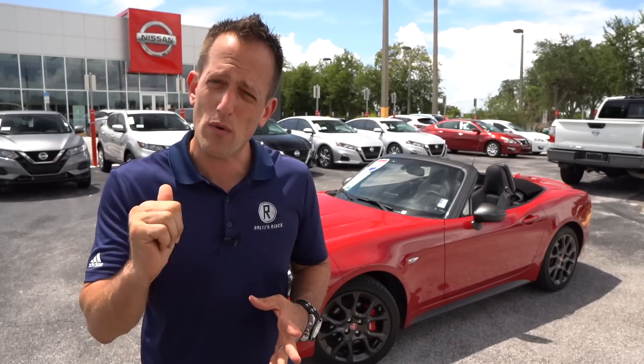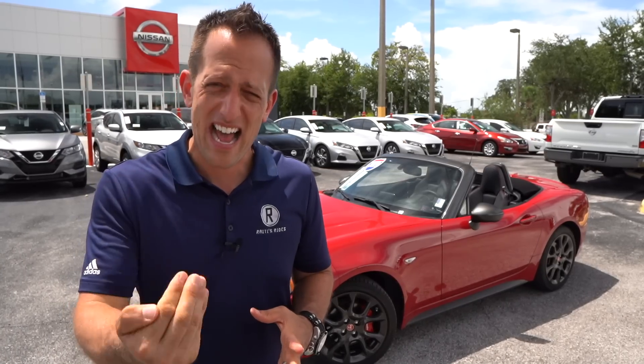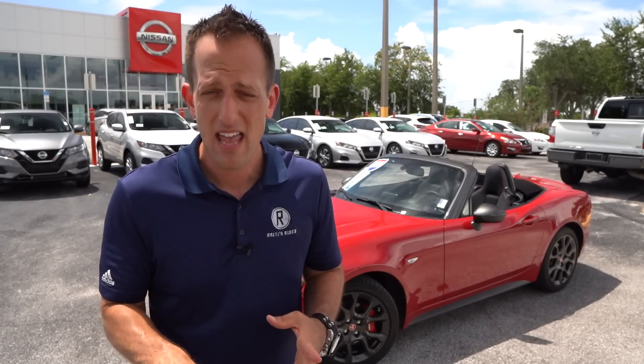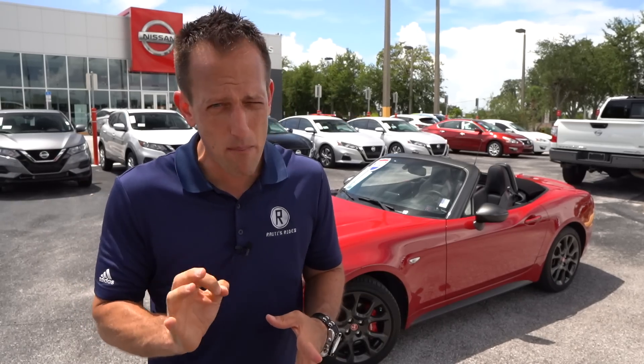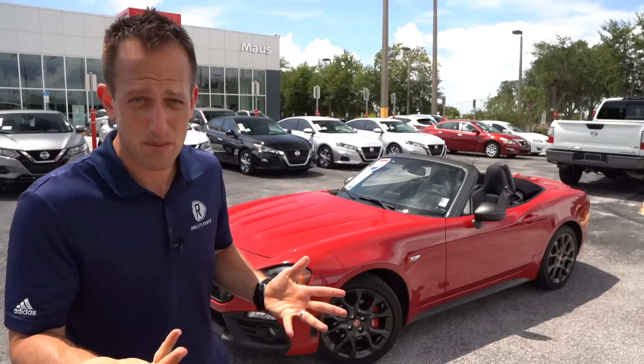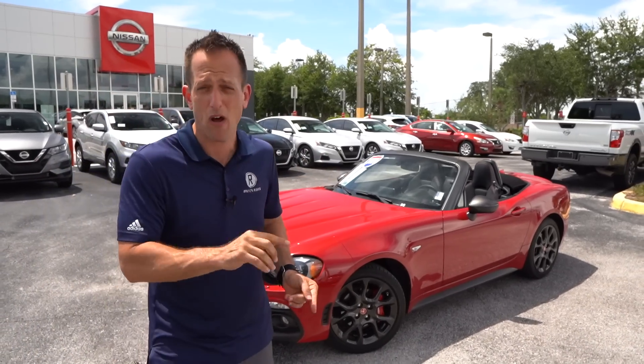When you go the 124 Spyder route, you get that iconic Italian style and turbocharged power. And when you hear the name Abarth, that refers to extra performance. So let's dive into this 124 Spyder Abarth Edition and see — is it the best sports car for your hard-earned money, especially over a Miata? Would you rather go this route than a Miata?